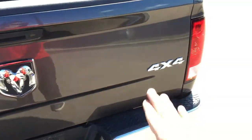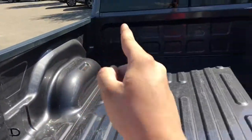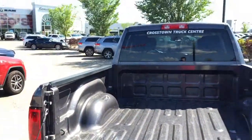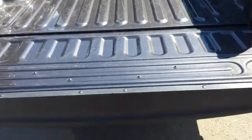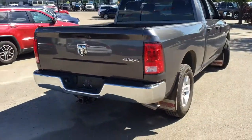Nice Ram badge, 4x4 badge — looking good. Open up the tailgate here. There's hooks in all four corners to tie down your load so you don't lose it when you're driving down the highway. And this is a locking tailgate — press the lock button on the key fob and all four doors will lock including the tailgate.